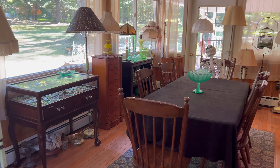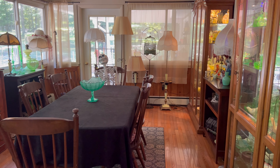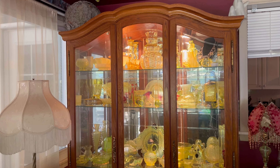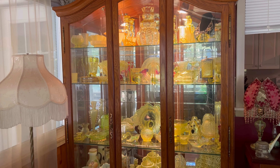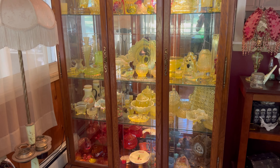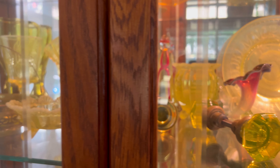I often have people ask me what the uranium glass room looks like during the daytime, and during the day the room actually gets pretty bright. Both of my main curio cabinets are set up to have both black lights and regular daytime lights. This is what the Vaseline glass cabinet looks like in regular light.